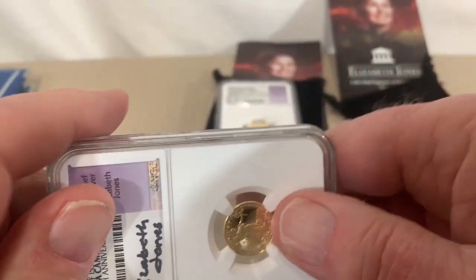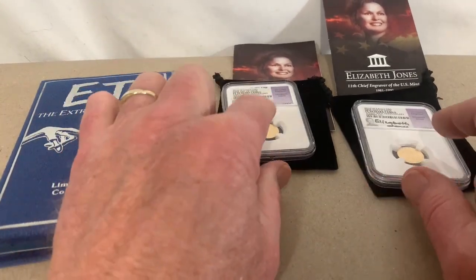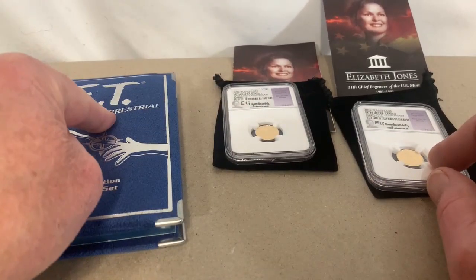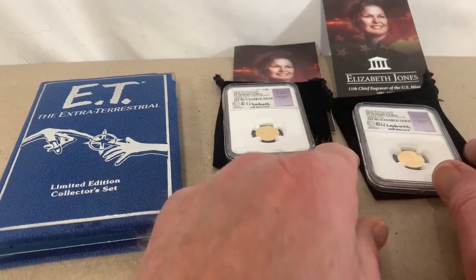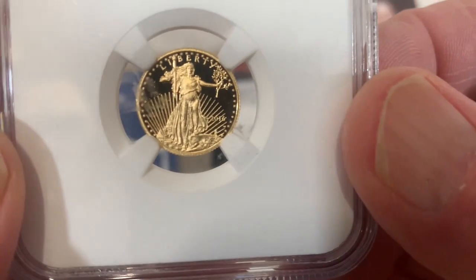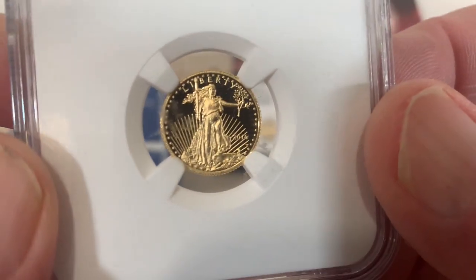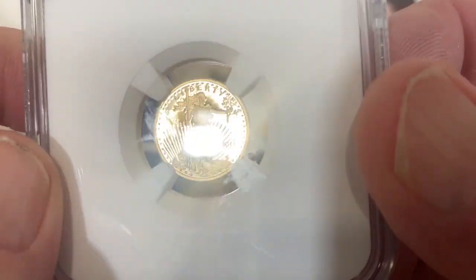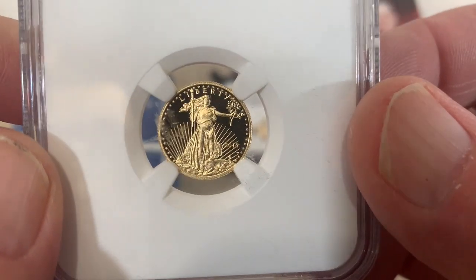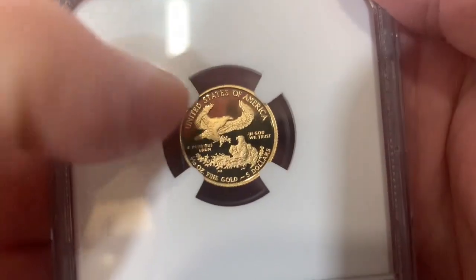So my question is: for the ET set and the two gold eagles — $77, $247, and $247 — did I make a good deal? I don't know. Let me know in the comments below. This is the auction I use to buy quite a bit of my stuff that I resell on eBay to fund money to buy gold and silver.